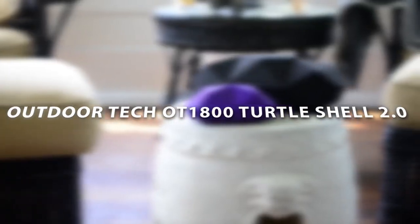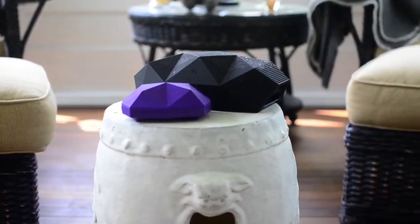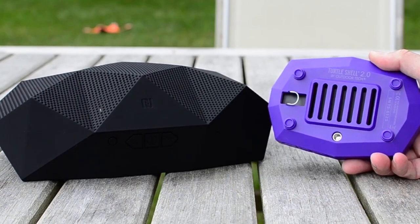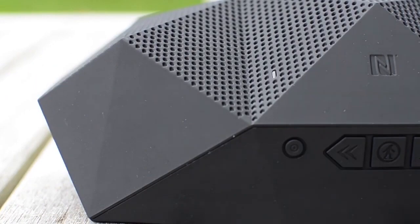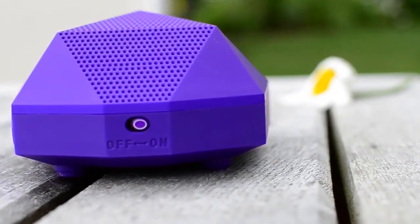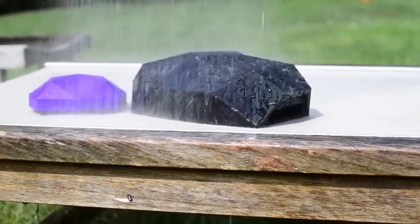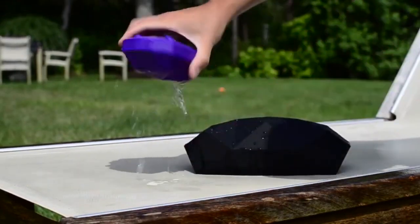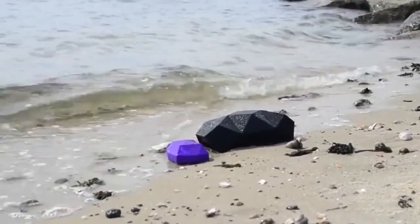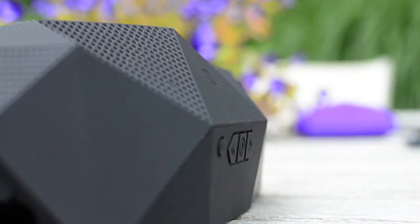Outdoor Tech OT 1800 Turtle Shell 2.0. Welcome to Total Sonic Freedom. Based off the popular original Turtle Shell, the 2.0 brings more volume, more hi-fi audio, more battery life, and a plethora of other feature improvements over its predecessor. Most speakers look like a shoebox with pinholes in it. Outdoor Tech's design-focused team created the patented signature Triangletham Construction, providing omnidirectional room-filling audio — a design aesthetic appropriate for architectural digest and construction built for the Appalachian Trail.